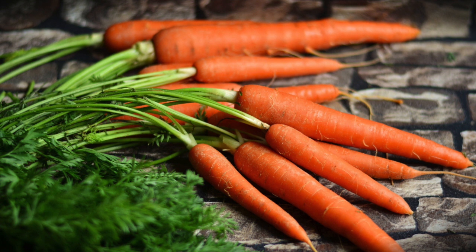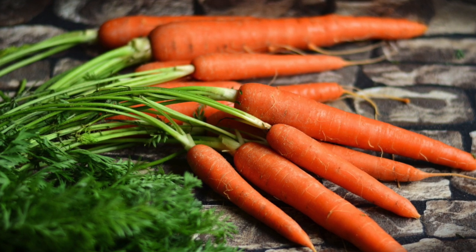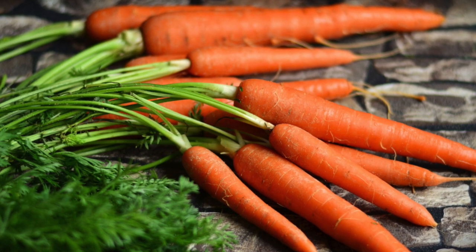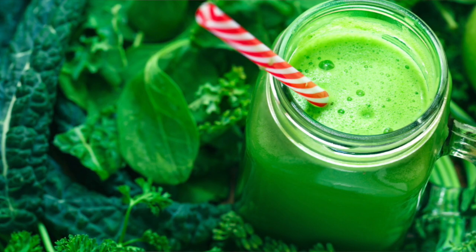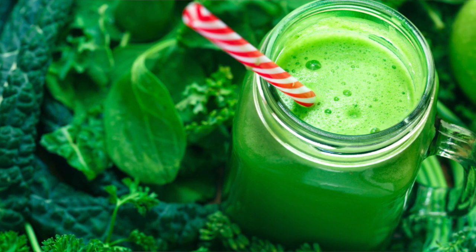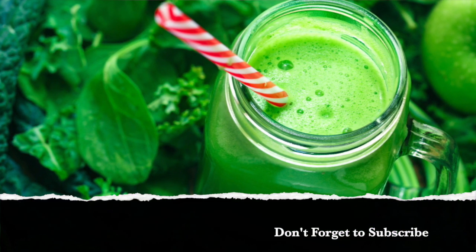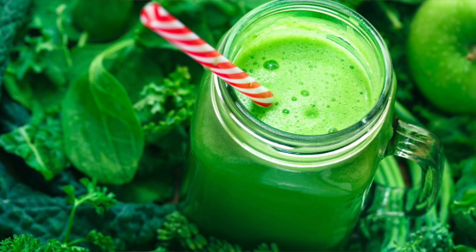As for the leafy greens on top of the carrots, they are actually very nutritious. Some people find them to be bitter, but you can't really taste them if you put them in a smoothie — because the fruit in the smoothie helps to cover up the flavor of the bitter greens. So if you buy carrots with the leafy tops, save the tops for your smoothies.